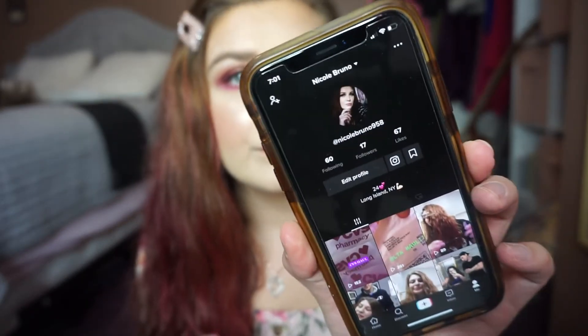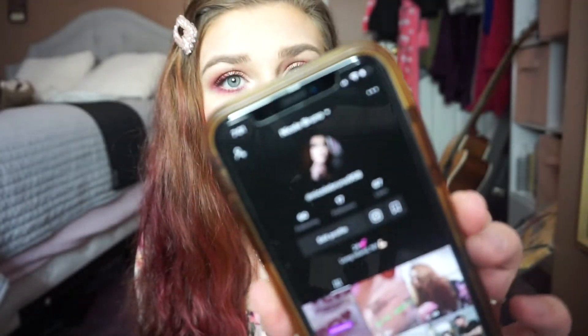If you want to stick around, definitely don't forget to subscribe and comment down below what you'd like to see next. Give the video a thumbs up — I would really appreciate it. Also, I have pink hair now; this is what quarantine does to you. My TikTok is nicolebruno958 and it's pretty much all I have done — watch TikTok and make TikToks since last Monday since I've been out of work.